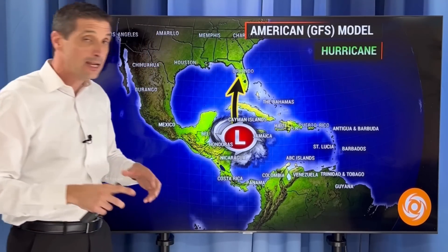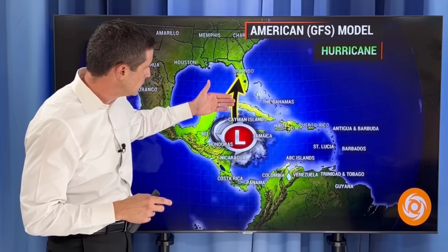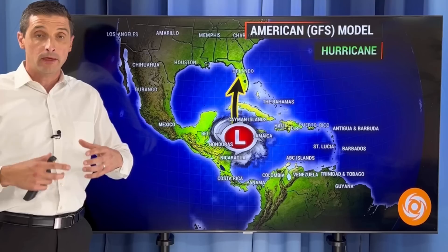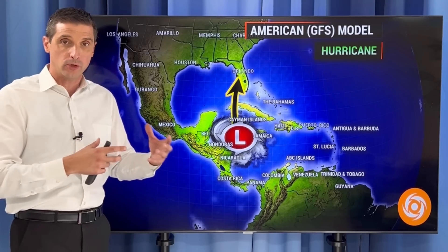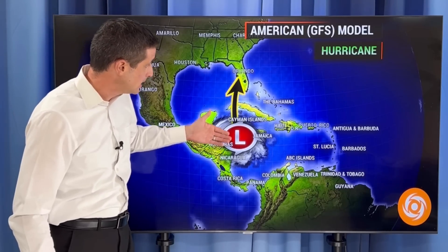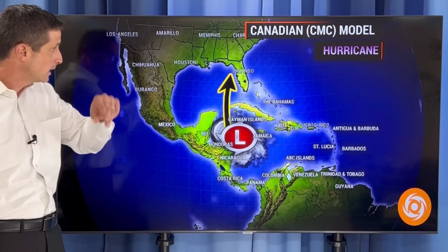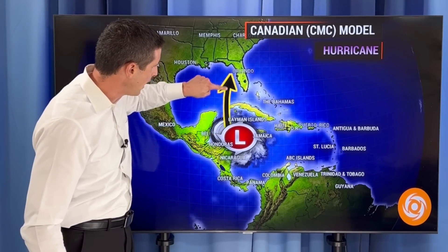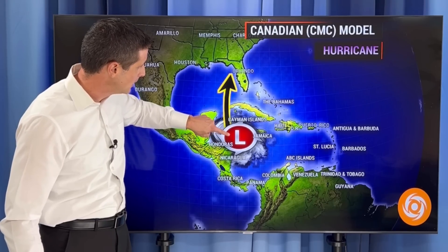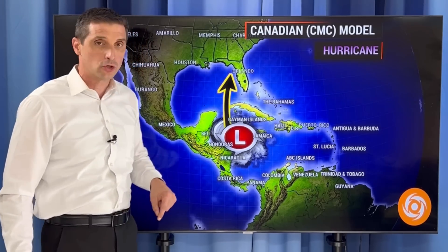This is the American GFS model — it also has it lift to the north, but closer to the Cayman Islands, into Cuba, and then potentially up near Florida as a hurricane. It has it developing quicker than yesterday. The American model now has it becoming a hurricane very close to Cuba, potentially late this weekend into early next week. The Canadian model has a similar path, developing as a tropical storm in the Caribbean close to Jamaica and the Cayman Islands, then intensifying near hurricane status near the Cayman Islands, Cuba, and lifting to the north.